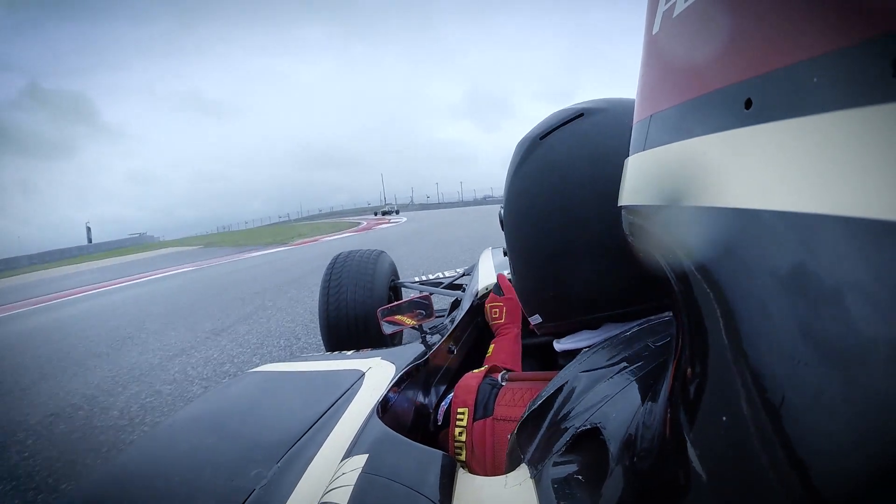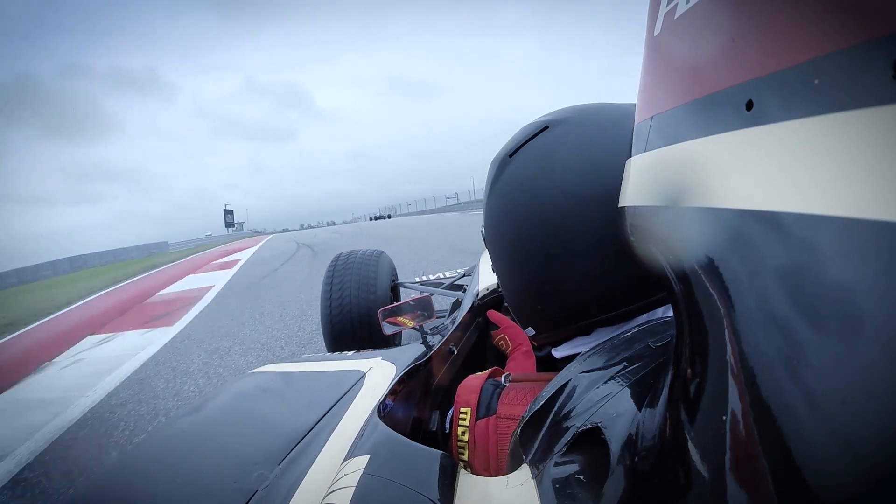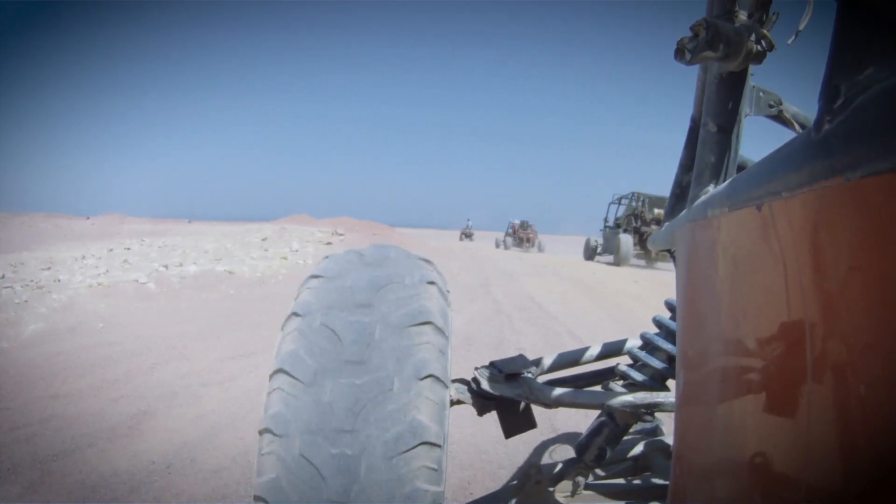On ground vehicles it can be used for high performance cornering, ride control, and in off-road vehicles.